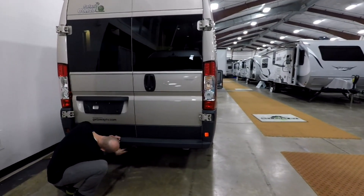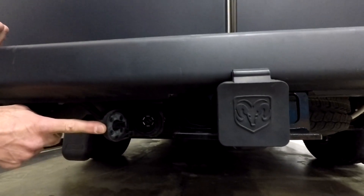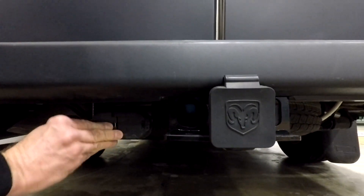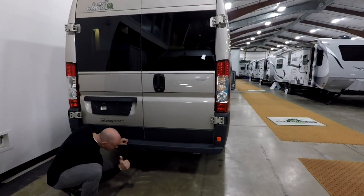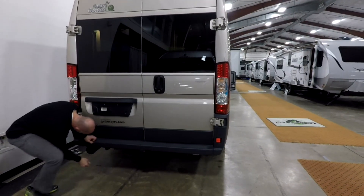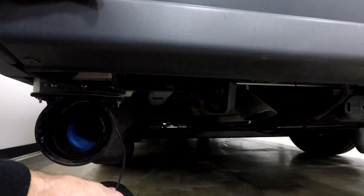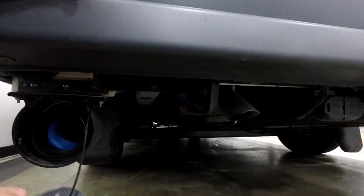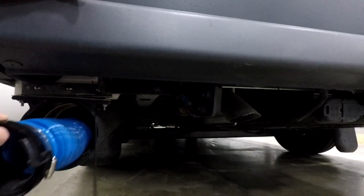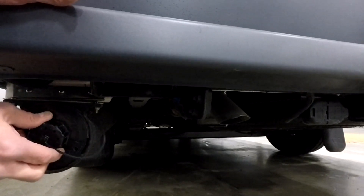Here at the back: there's a trailer hitch, and it's got a seven-pin wiring harness - which we have on Lance but I had to add myself - and also a four-pin if you have a trailer with a four-pin hitch. The other thing back here is sewer hose storage. It's in the back and out of the way, which makes sense since you're going to be back there anyway.